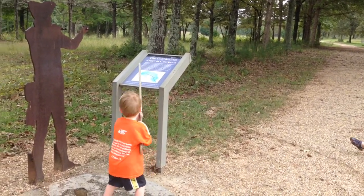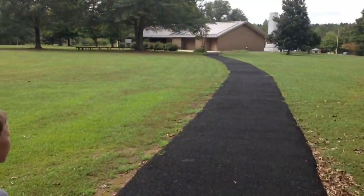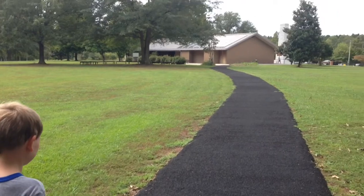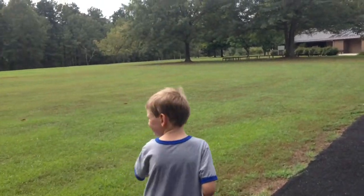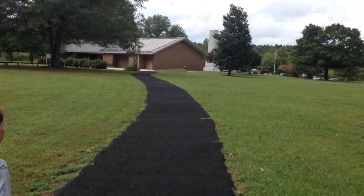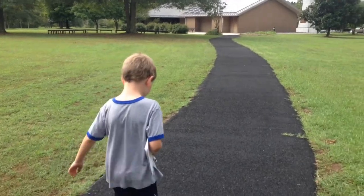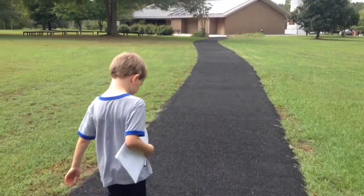Shot in the leg — pretty cool interactive exhibit. So we have made it out of the battlefield. We're headed back to the visitor center, and we're going to finish up and see if we did our task to get a Junior Ranger badge. I think we did.